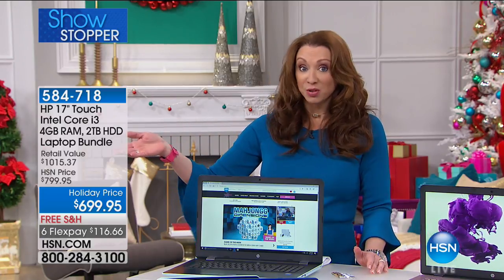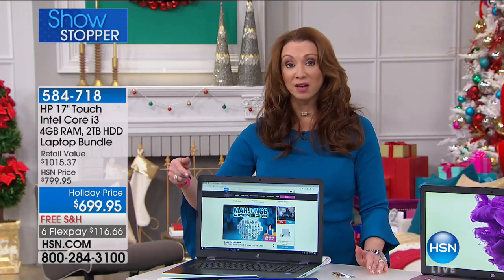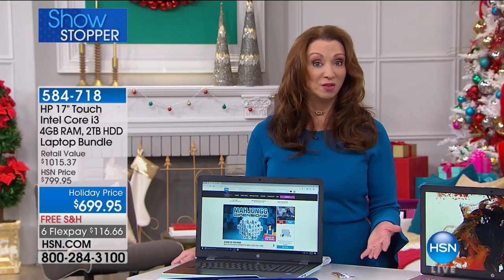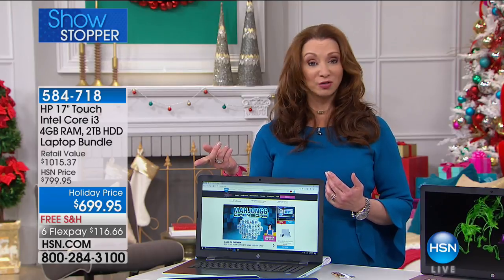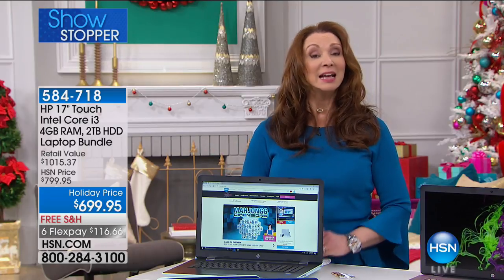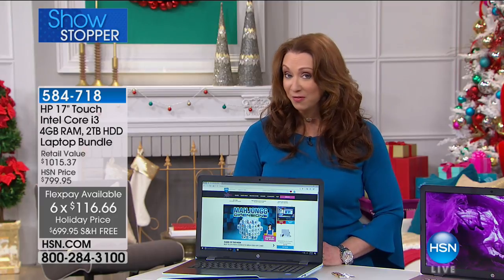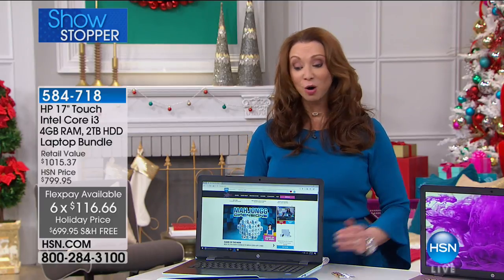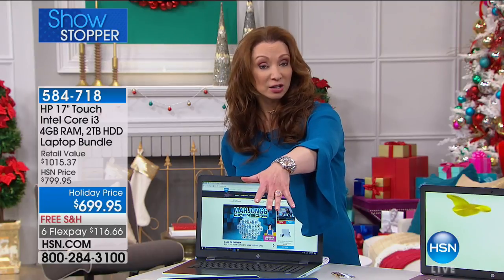You're looking at four gigs of RAM, a two-terabyte hard drive, and in addition to that, over $500 worth of software, free shipping, and Hulu to get you started — for a little over $116 on your credit card. If you use our HSN card, it has 12-month VIP financing as well, which makes it less than $60 — about $58 and change to get it home. You can also apply and buy on that credit card.